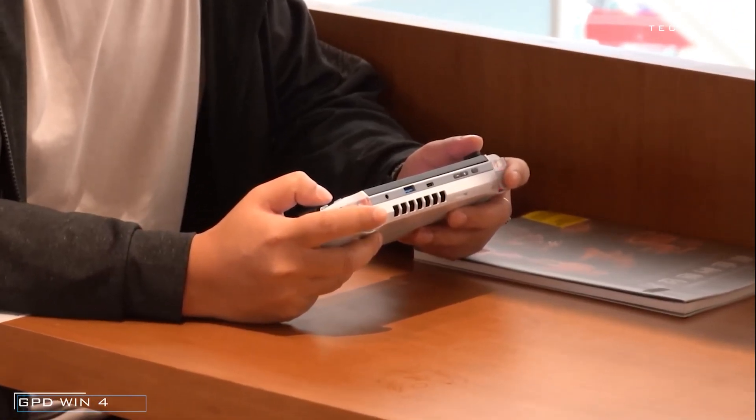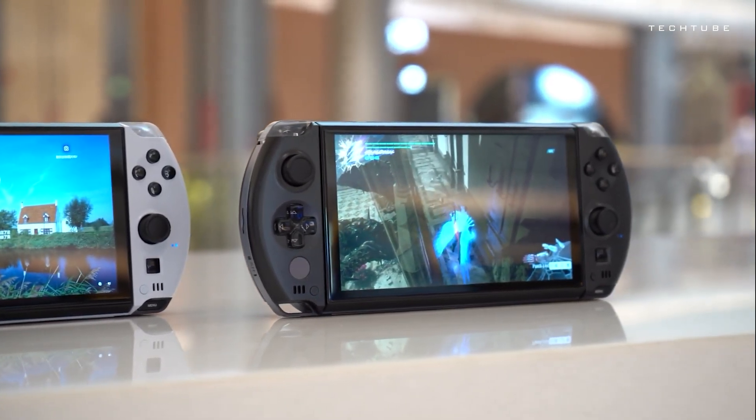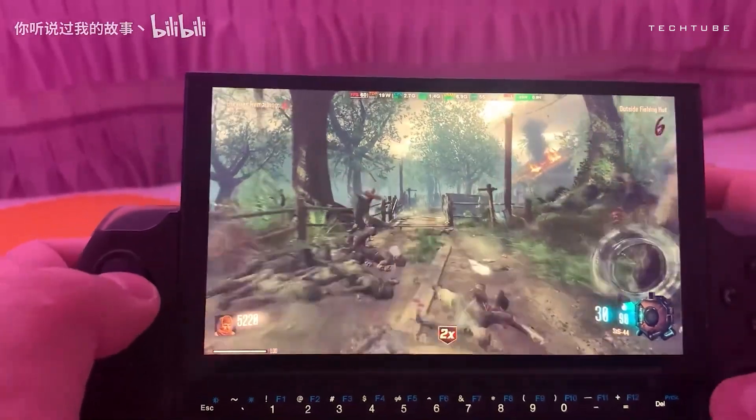The GPD Win 4 handheld console is your ticket to portable gaming greatness. Boasting a compact design, it's a breeze to take your games on the move. Its 6-inch eye care screen offers top-notch visuals while being gentle on your eyes, perfect for those marathon gaming sessions.